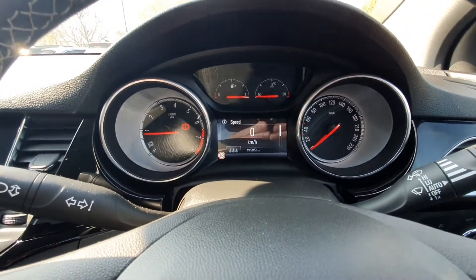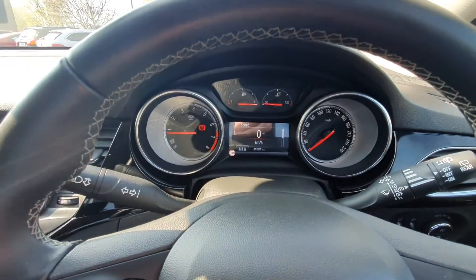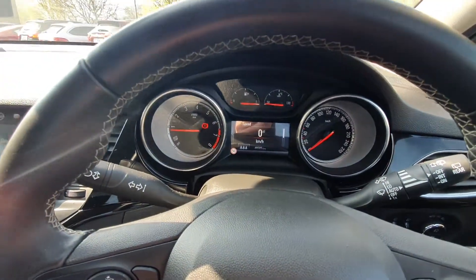There's only 49,000 kilometres on the clock. You also have traffic sign recognition, so it'll tell you what speed zone you're in at all times.